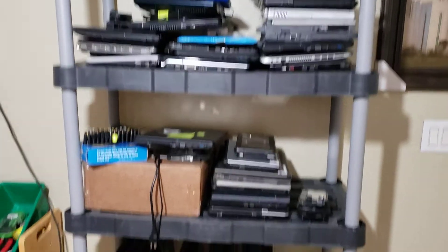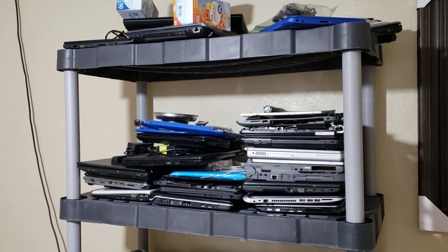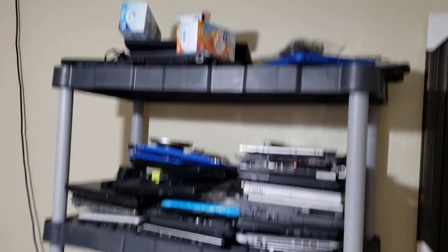They're not super organized right now, but I'm working on that. I actually have a package of 25 laptops coming today, so that'll be fun to see. Some of these are fixed up — at the top I have ones ready to sell, that's why they're up there with their chargers — and then these ones need some work.